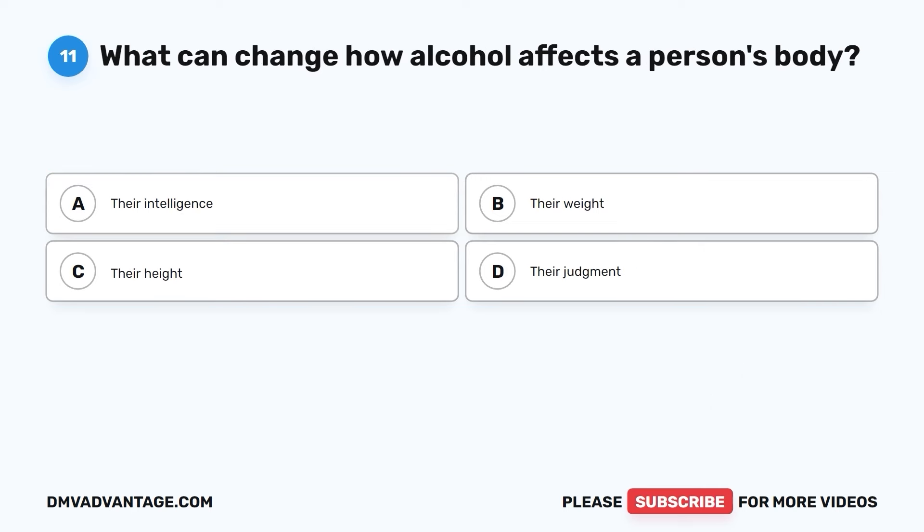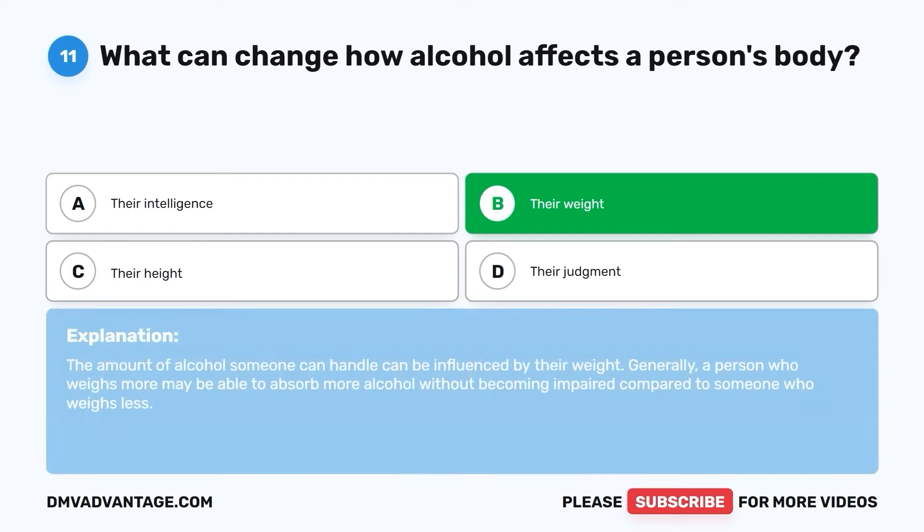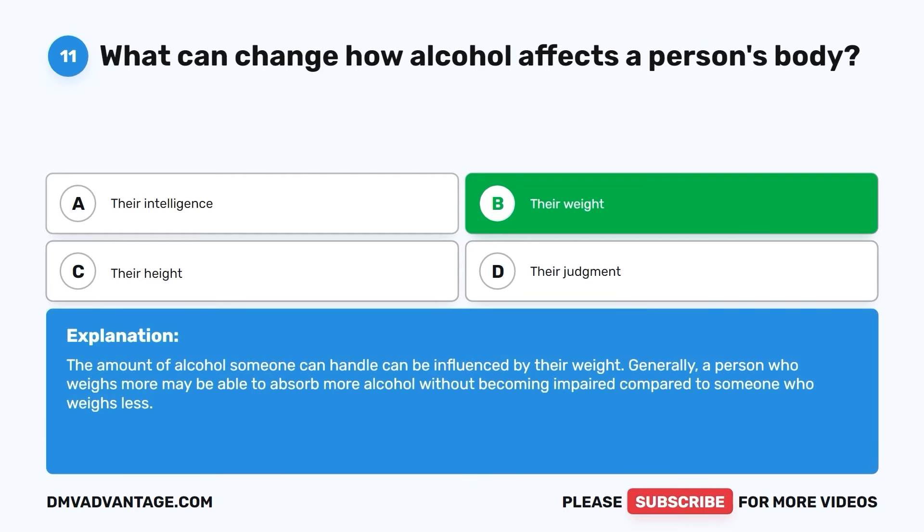Question eleven. What can change how alcohol affects a person's body? A. Their intelligence. B. Their weight. C. Their height. D. Their judgment. The correct answer is B. Their weight. The amount of alcohol someone can handle can be influenced by their weight. Generally, a person who weighs more may be able to absorb more alcohol without becoming impaired compared to someone who weighs less.